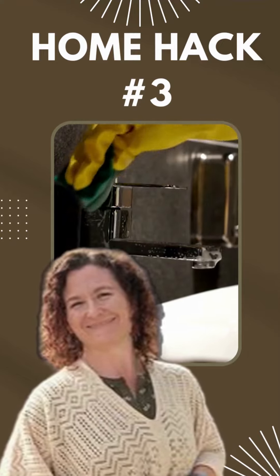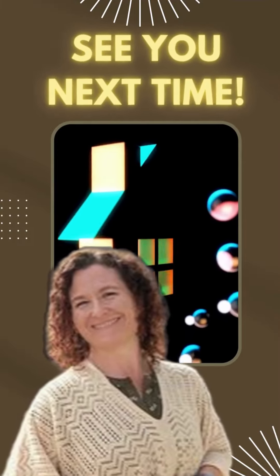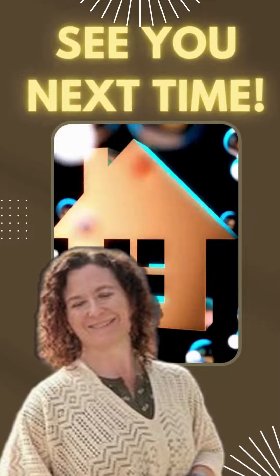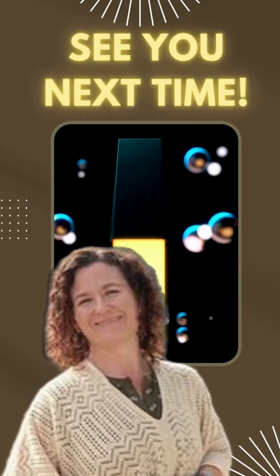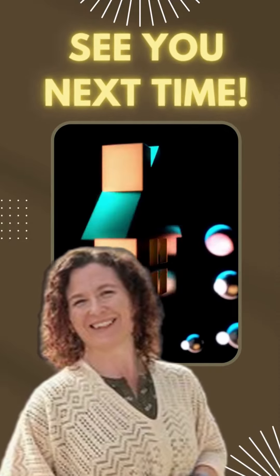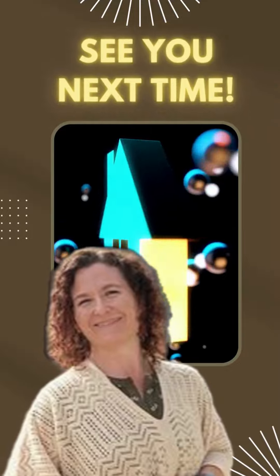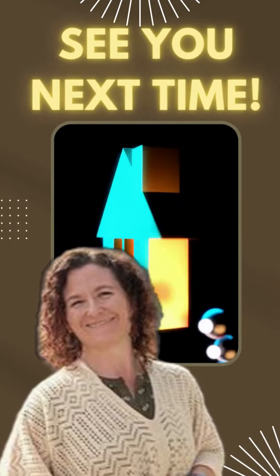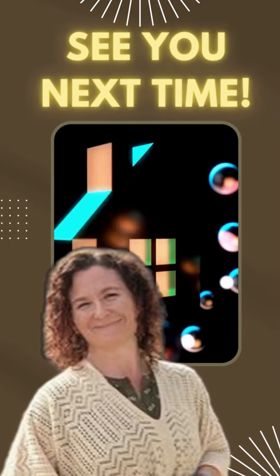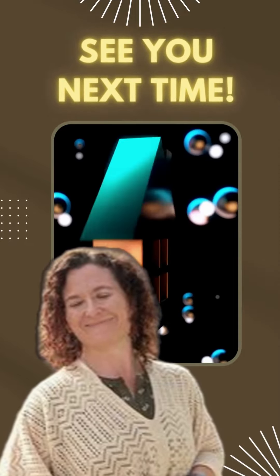And there you have it, my awesome Instagram fam. These quick home hacks are sure to elevate your living space and leave a lasting impression. Whether you're looking to find your dream home or sell your current property, I've got you covered. Stay tuned for more awesome reels coming your way. Hit that follow button to stay updated and be part of our growing Instagram family. Let's make your dream home a reality together.